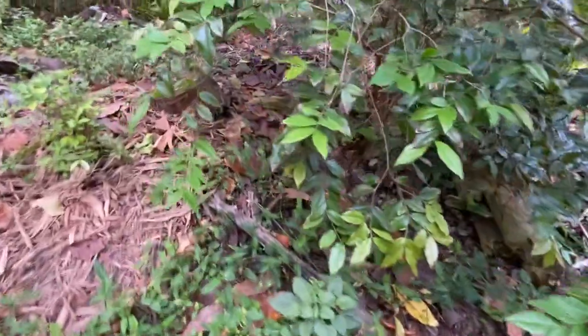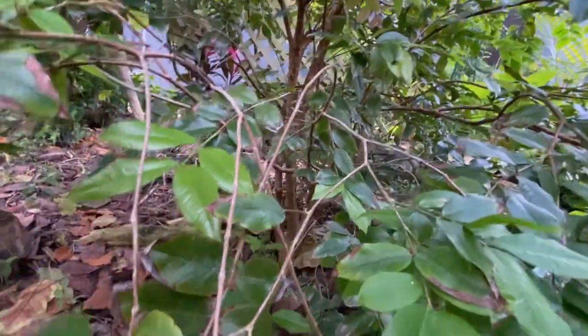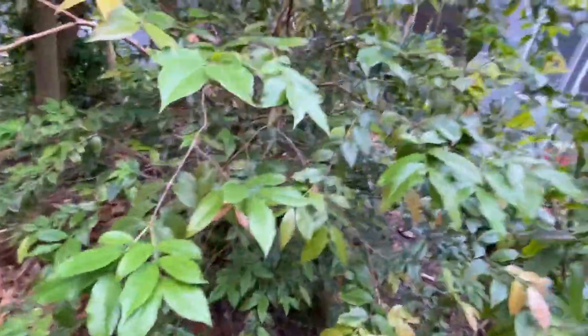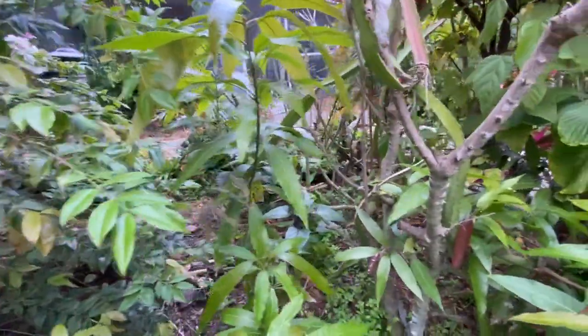And this one is the jaboticaba flowering. I picked the fruit the other day — I really love it. Can't wait to have enough fruit to make wine. Looking forward to that.